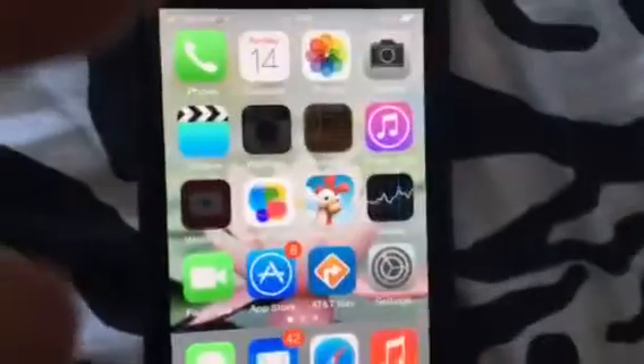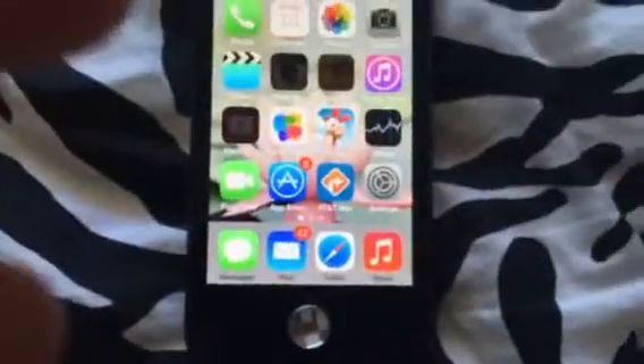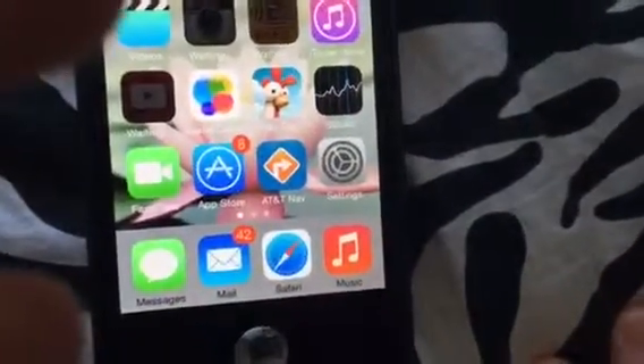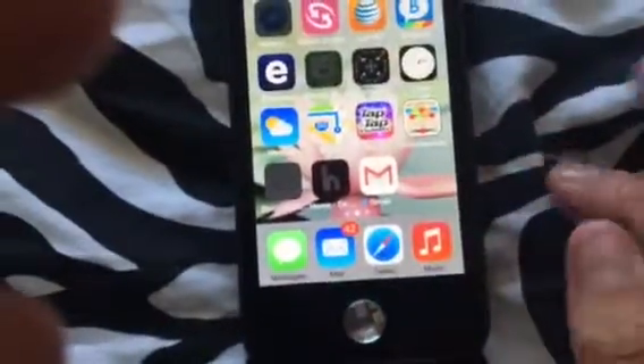I also have an old iPhone 3GS running iOS 4.3.5. This iPhone 4 is actually worse because it's so slow. There's an animation where it fades out instead of just switching. The 3GS has no AirDrop, no AirPlay, no updates because it's on an older iOS. I think the 3GS is worse overall, but this is still pretty bad. And look — there's no multitasking.